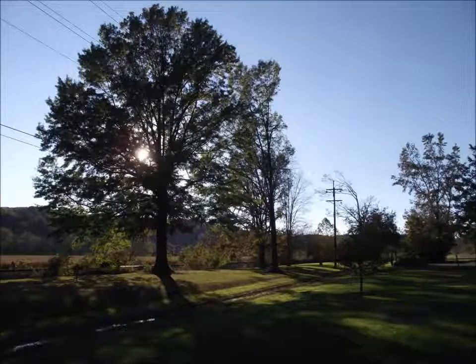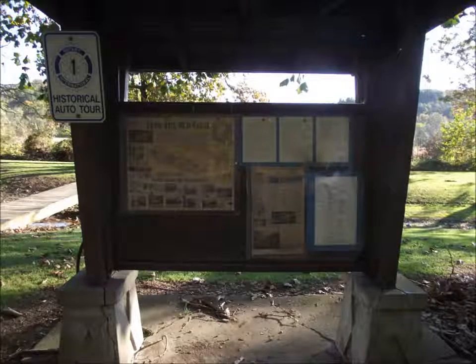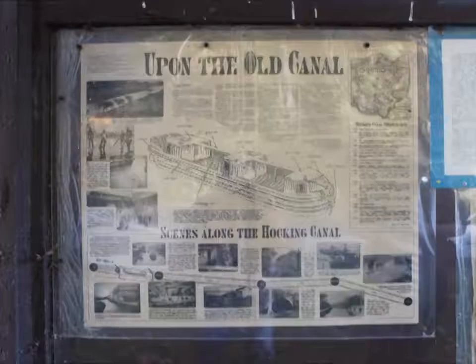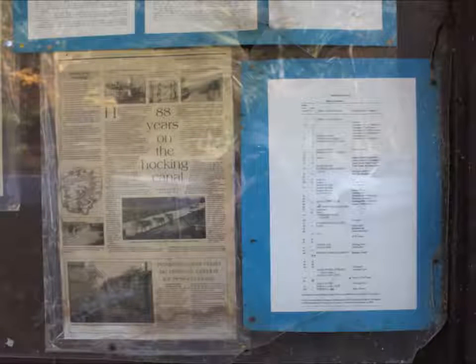Now this park has a couple of picnic tables, and right behind it is the Hocking Valley Scenic Railroad train tracks, so you can watch the trains go by. They have a lot of information at the kiosk, so spend a couple of minutes trying to read up on this.